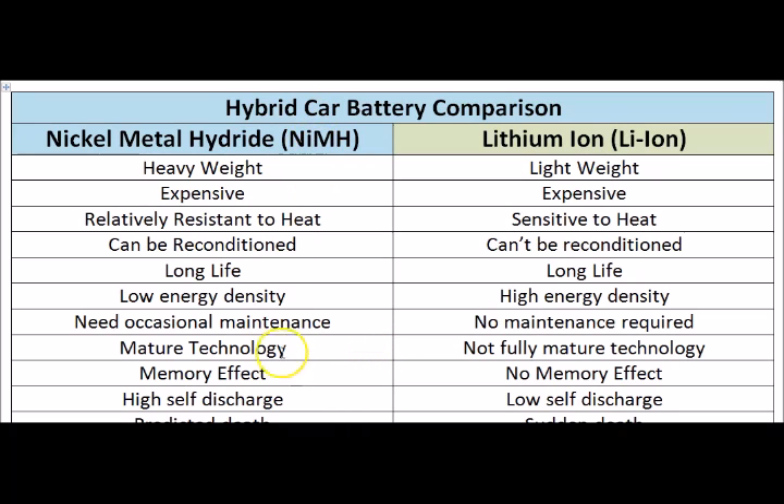The Nickel Metal Hydride is a mature technology that has been around for a very long time. It's a very mature, stable, and reliable technology. The Lithium Ion has a lot of advantages but it's not fully mature technology yet — it still needs research and improvement to be stable and reliable.